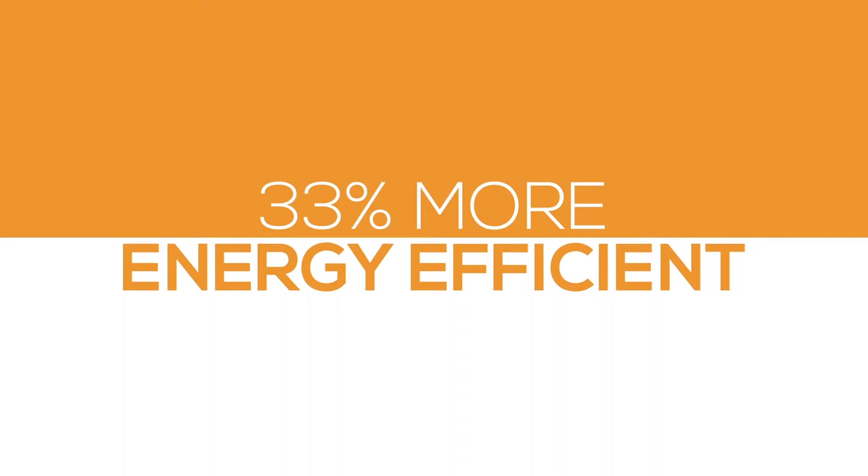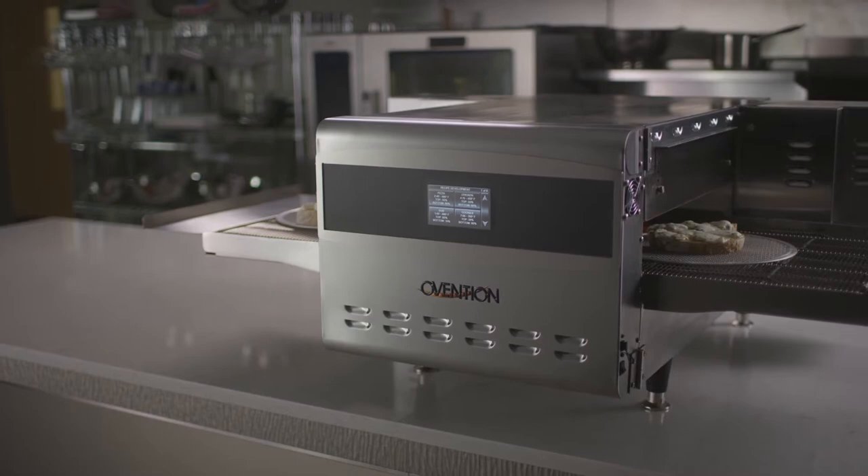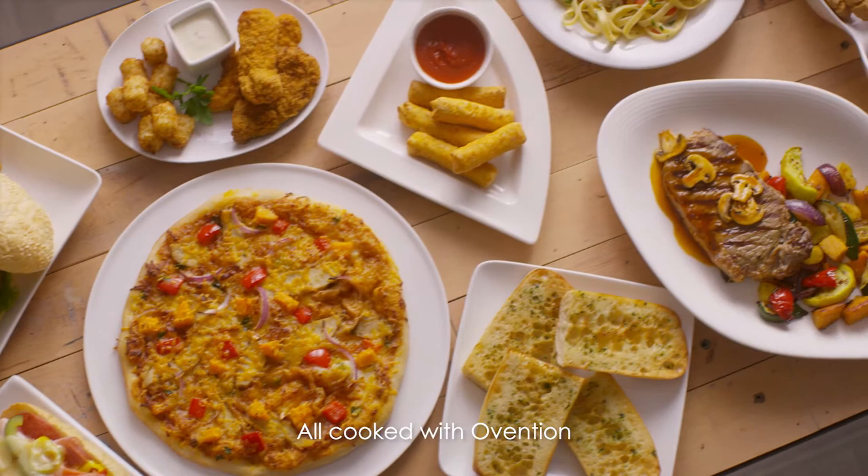Reduced energy consumption, less impact on HVAC costs, and a one-year parts and labor warranty give you a more reliable, responsible oven.